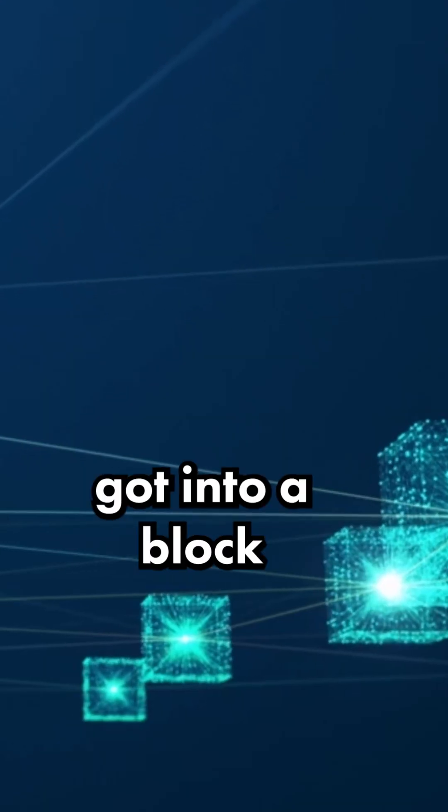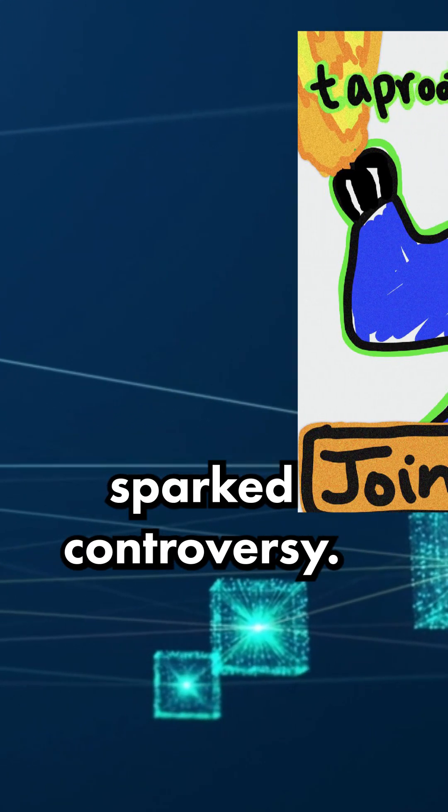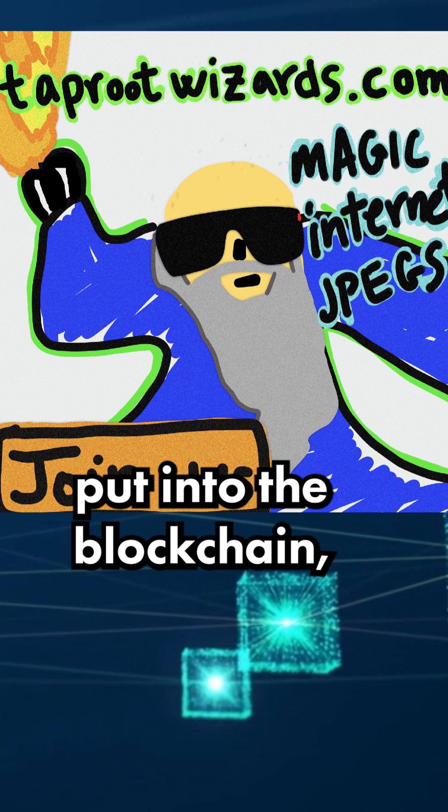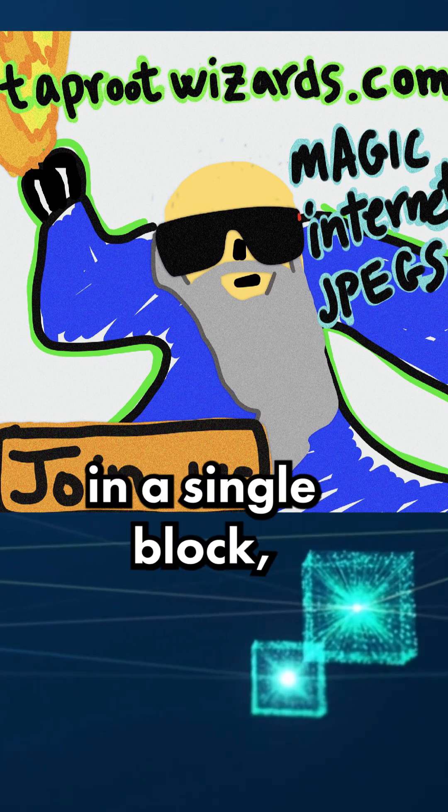And it worked. The image got into a block with the help of the Luxor mining pool, and it almost immediately sparked controversy. Since this image was put into the blockchain, only 62 other transactions were in the block with it, rather than the several thousand that are typically in a single block.